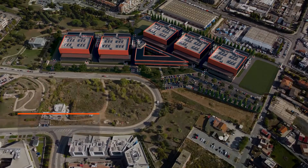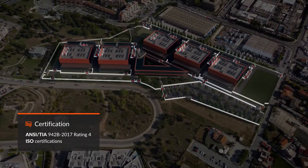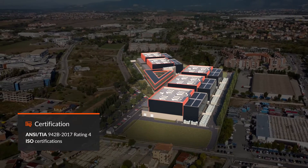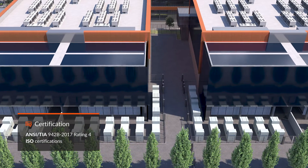The HyperCloud Data Center is designed and built to meet the requirements of the main certification programs in terms of reliability, security, and quality of the services provided, corresponding to ANSI TIA 942B 2017 Rating 4.